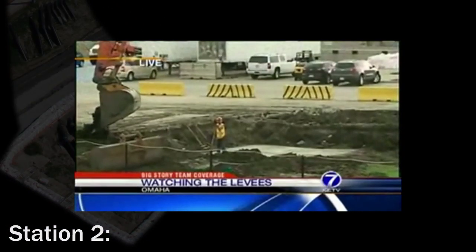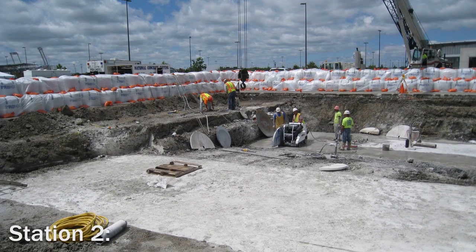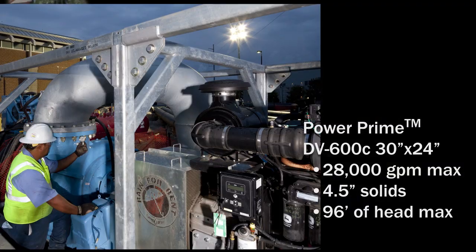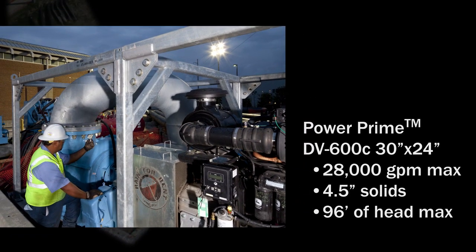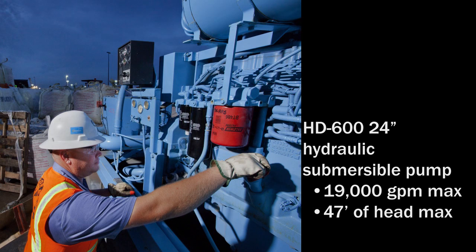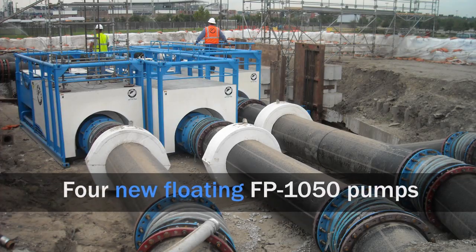At Station 2, a large temporary suction pit was constructed to hold the combined sewer outfall. The suction pit was emptied using the Power Prime DV600C 30-inch pump, the HD624 24-inch hydraulic submersible pump, and four of the new floating FP1050 pumps.